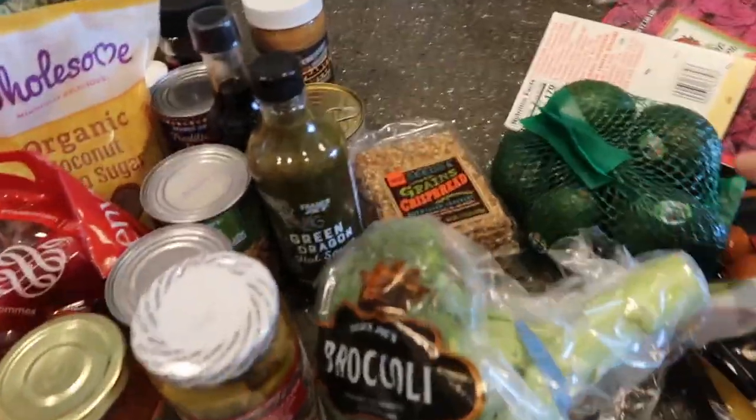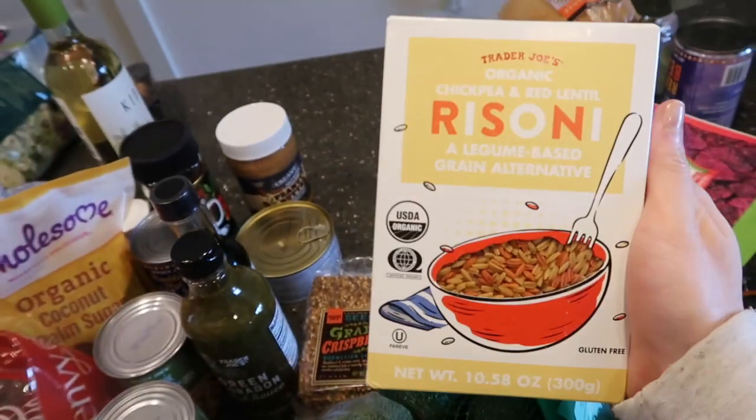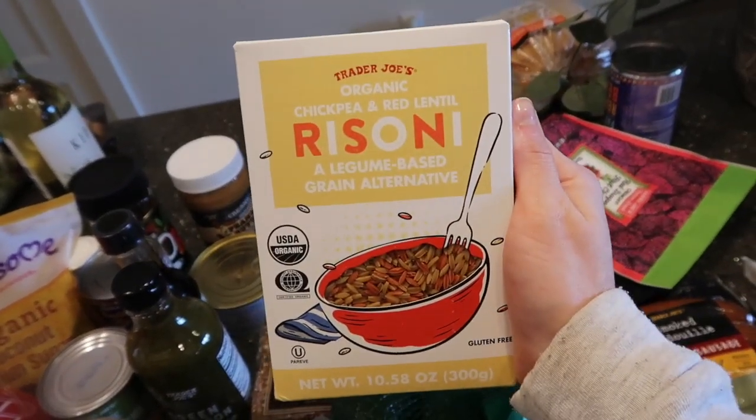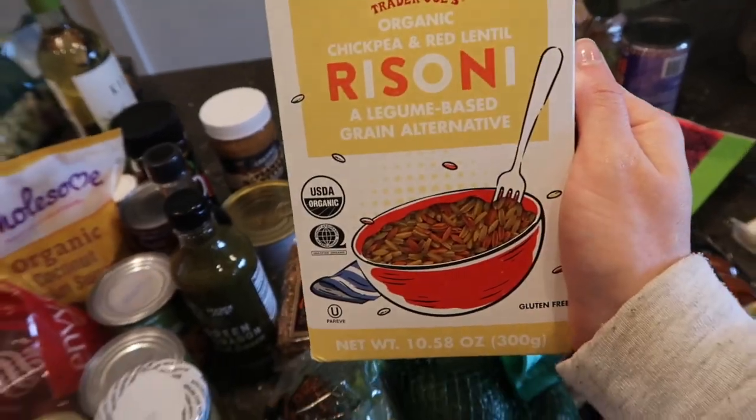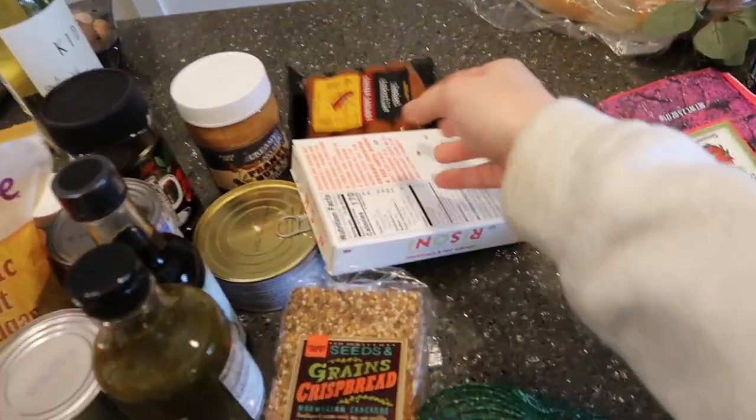We got some broccoli, some teeny tiny avocados, and this Rizzoni we love — it's the chickpea and red lentil Rizzoni. We use it in our jambalaya with our shrimp and andouille chicken sausage. Try it out, it's delicious.